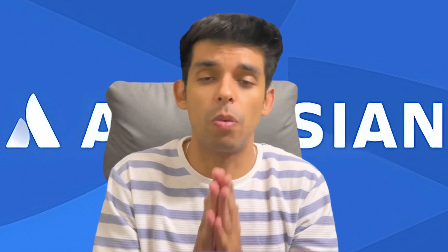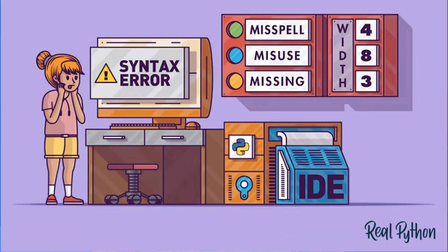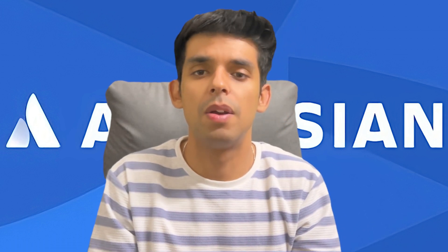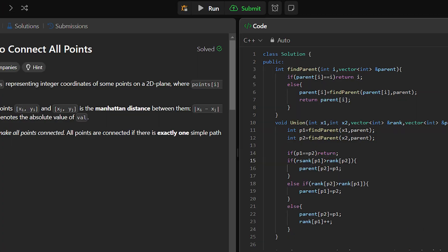One important tip: as soon as you complete the code, don't immediately click the run button. This is a mistake I made in my last interviews. Instead, first look at the code and identify any syntax errors. Then take a small easy test case and dry run it. Once you've confirmed it's correct, then click run. If you just click run immediately and the code has bugs, the interviewer gets a bad impression that you're running a buggy code.